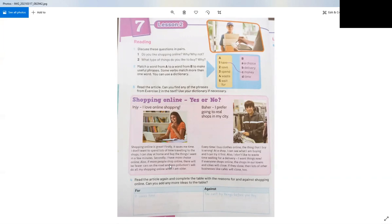Now let's read about Behr. He says: 'I prefer going to real shops in my city. Every time I buy clothes online, the thing I buy is wrong. At the shop I can see what I'm buying and I can try it first. Also, I don't like to waste time waiting for a delivery — I want things now. If everyone shops online, the shops in our towns and cities will close, and then lots of other businesses like cafes will close too.'